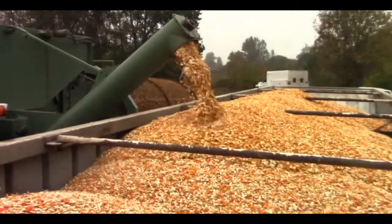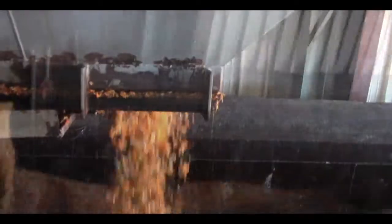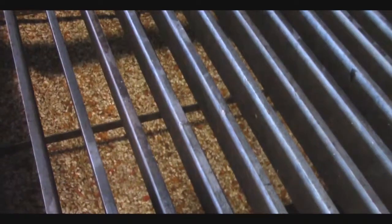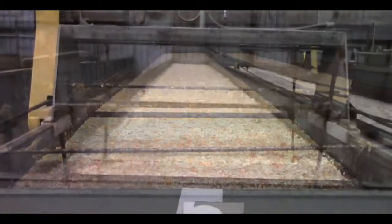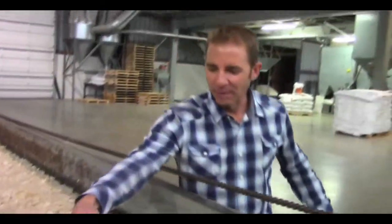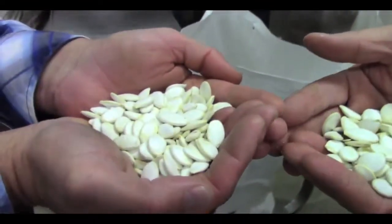It doesn't get fresher than that. Step one, when the seed gets to the warehouse, we run it through our washing system. Step two, the seeds are dried on our tray dryers for 10 to 12 hours. And step three would be going through our cleaning system again, where they are sized per customer specifications.